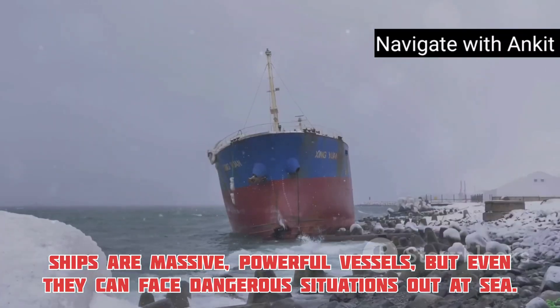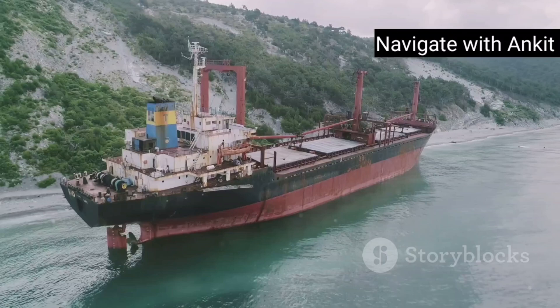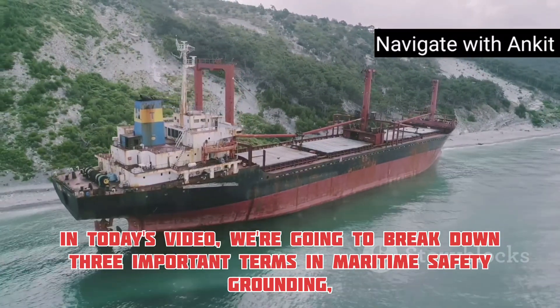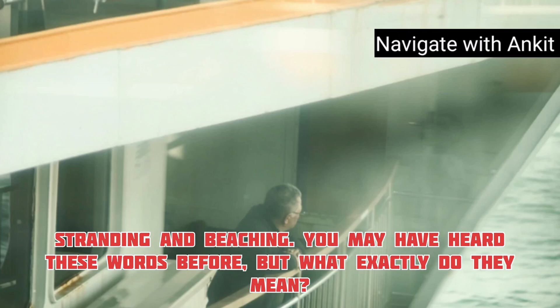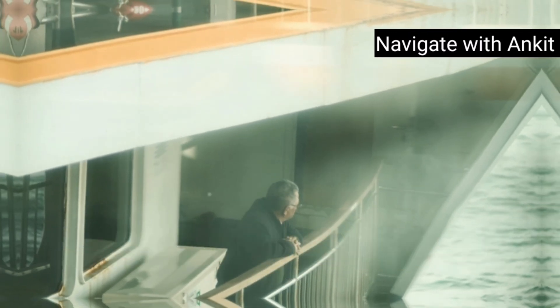Ships are massive, powerful vessels, but even they can face dangerous situations out at sea. In today's video, we're going to break down three important terms in maritime safety: grounding, stranding, and beaching. You may have heard these words before, but what exactly do they mean?